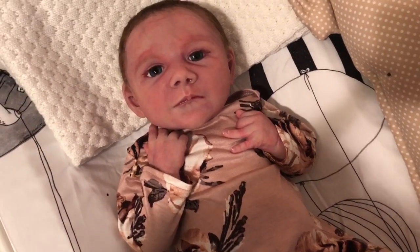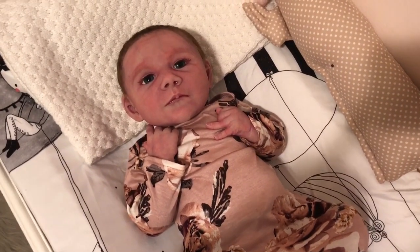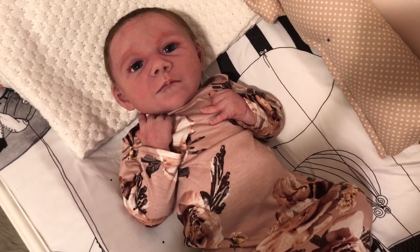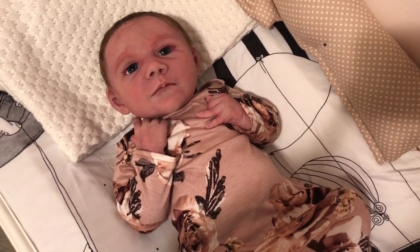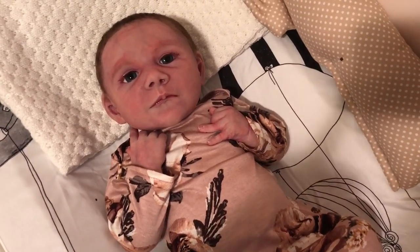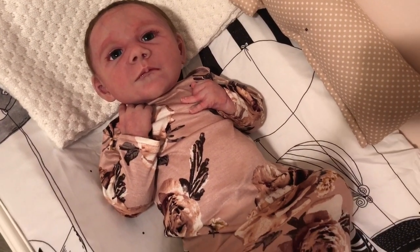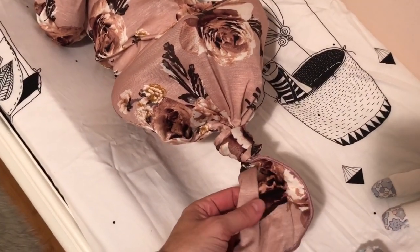I'm absolutely loving it on her. It's just so pretty and so newborn-ish. I can't wait to get the rest of them — I ordered one and then I loved another, so I ordered a couple more things. By next week the rest of this order will arrive and I can't wait to share it with you. It's just knotted at the bottom.